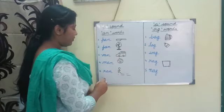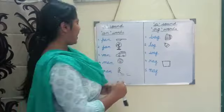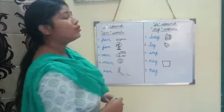Number five: r-a-n, ran. This stick man is running.